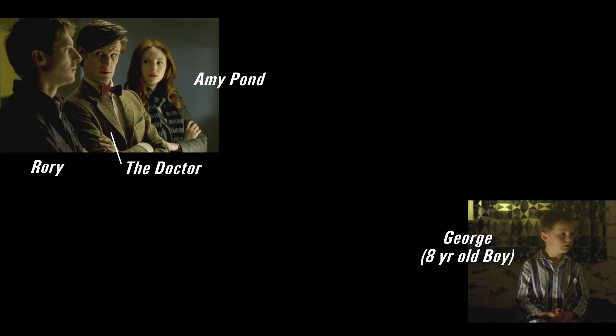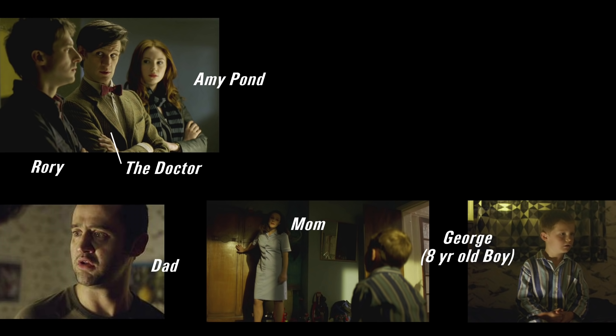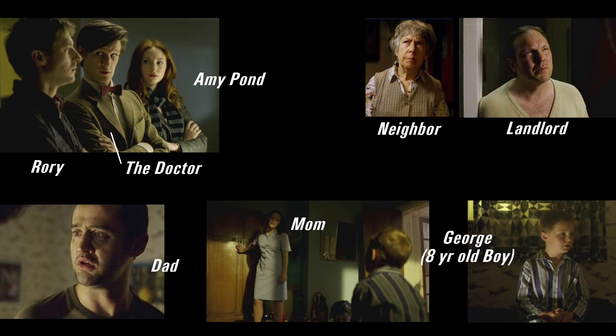In order to tell you about what's going on I first need to introduce you to the characters. There's the Doctor in the center, Amy Pond — who I refer to as both Amy and Pond — and Rory, who is Amy's boyfriend. Also the entire episode is set around this eight-year-old boy named George. He's the whole reason all of this is happening. He has a mom who leaves for a night shift at the beginning and comes back at the end, and then there's dad, whose face looks worried throughout most of the episode.